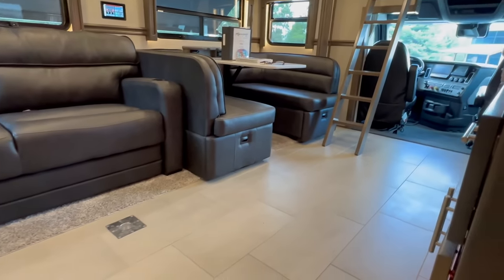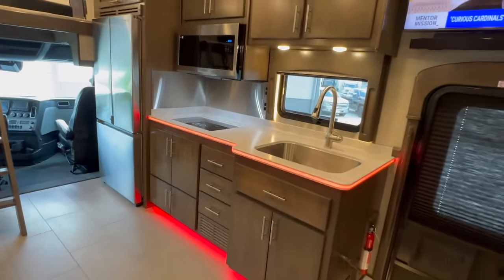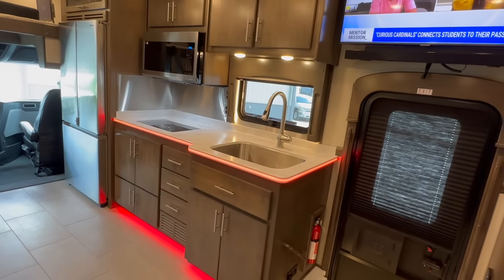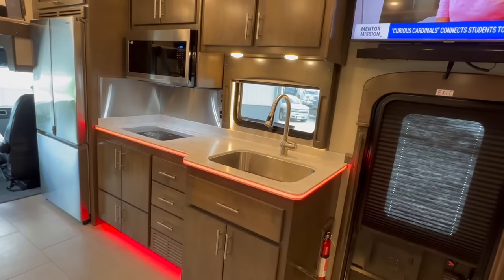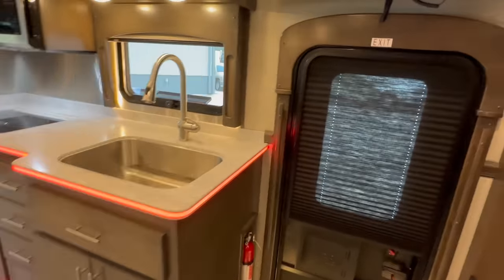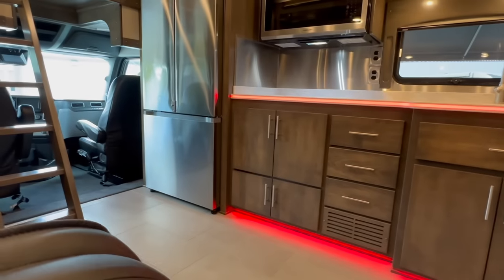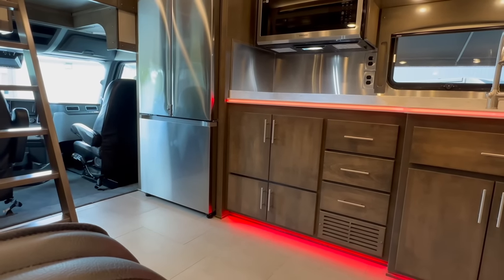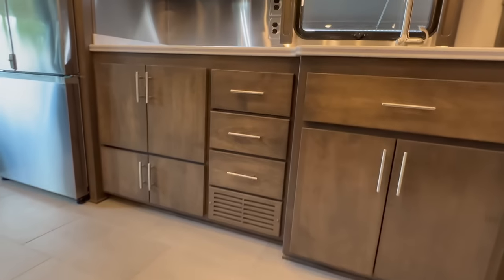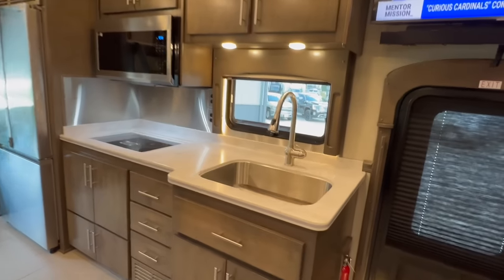Inside, I want to mention porcelain tile heated floors throughout the coach — dual zone, front and rear. The lighting around the countertops can change color and is controlled through an app on your phone. I'm going to shut them off for the video because the glow can look a bit odd on camera — that gives you a better view of the color of the cabinets and counters.